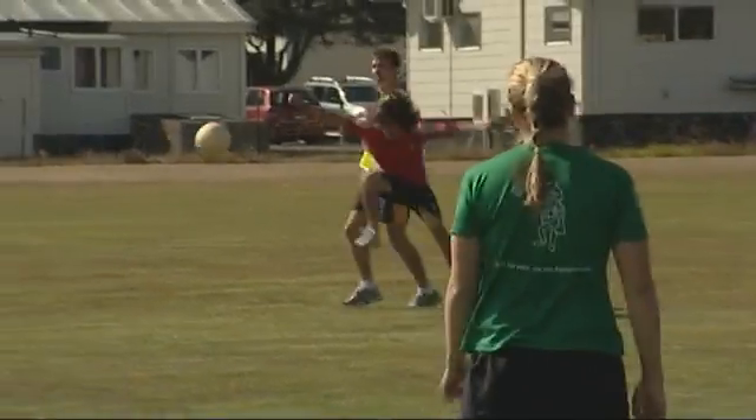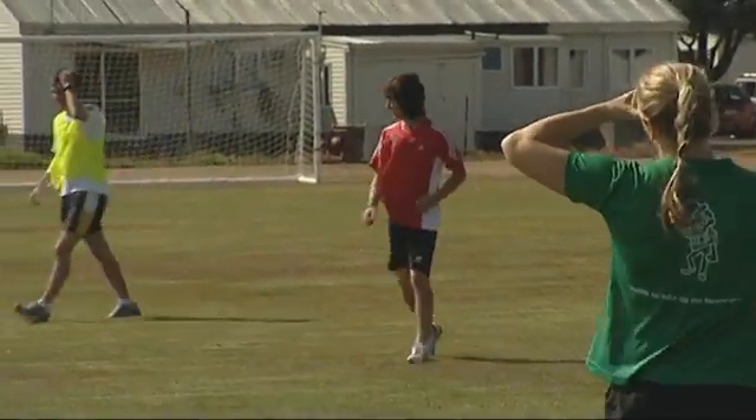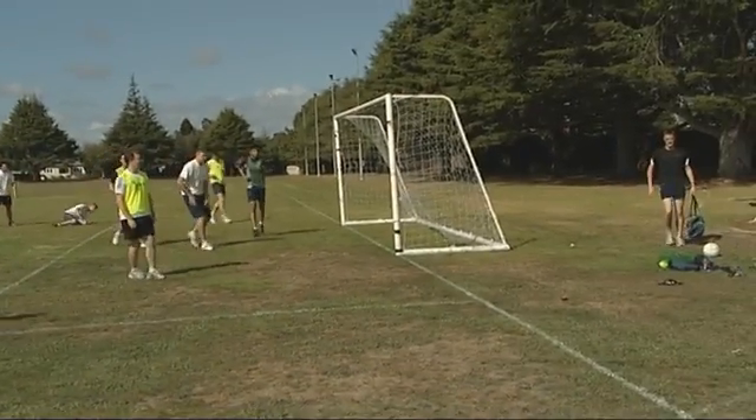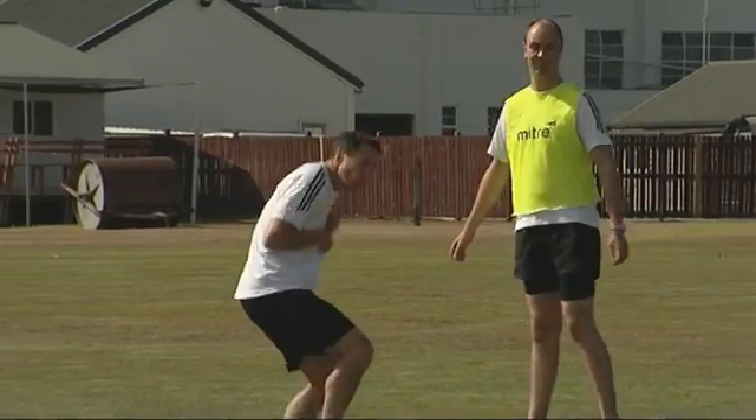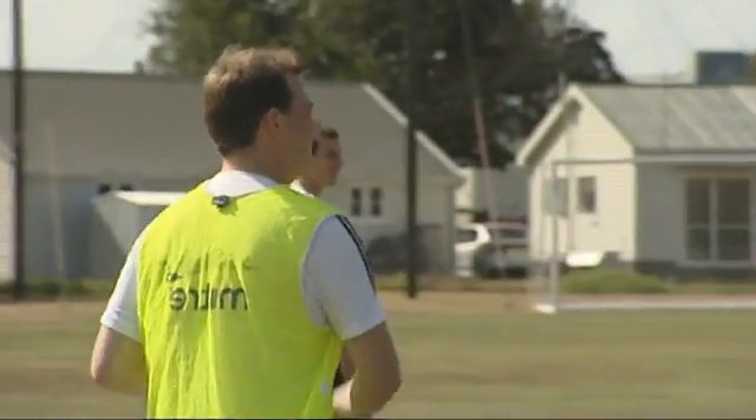We use sport as a bit of a release. Every Friday we have a squadron sport where we head out on the field and all have a bit of a run around together. It's great for teamwork. On the aircraft, we're a giant team, all working for the same goal.